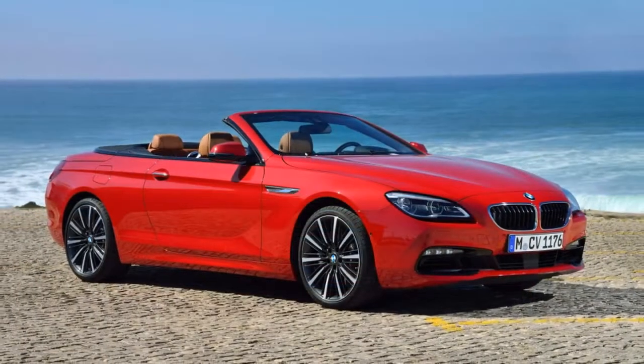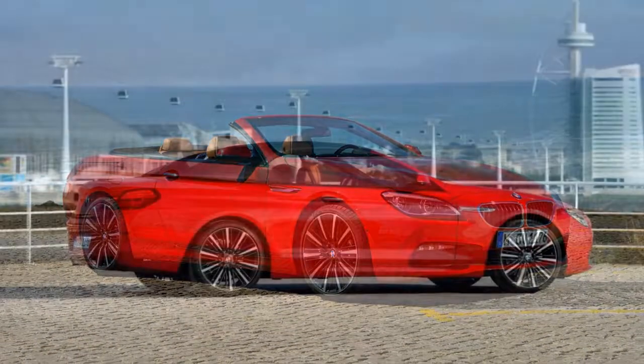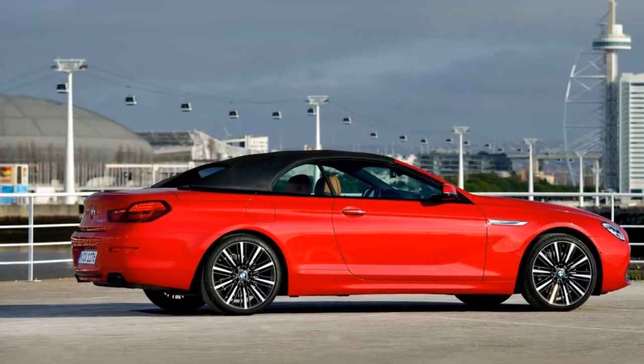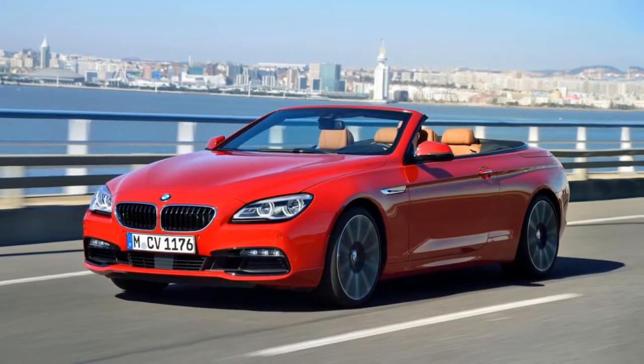Premium leather and attractive plastics adorn the 6 Series interior. Operating most controls makes immediate sense, though the shifter takes a little getting used to. The convertible roof limits rear visibility, but that's a problem easily solved by putting the top down.